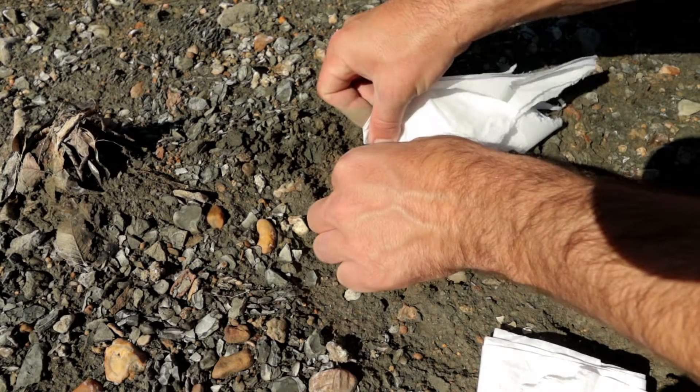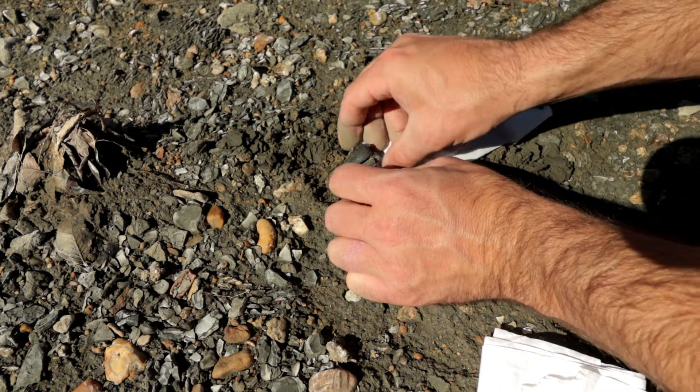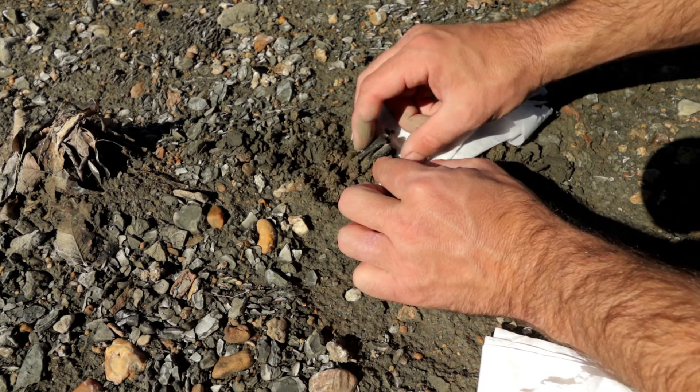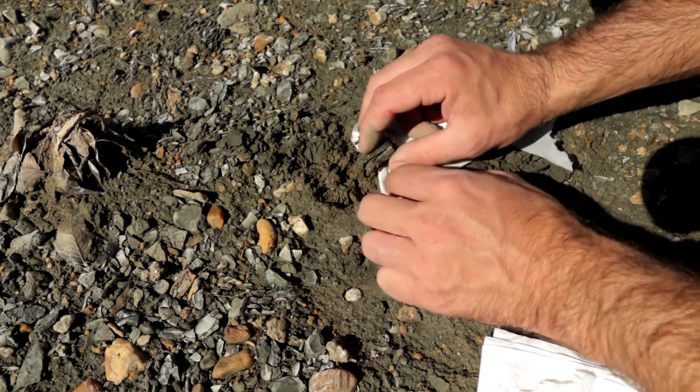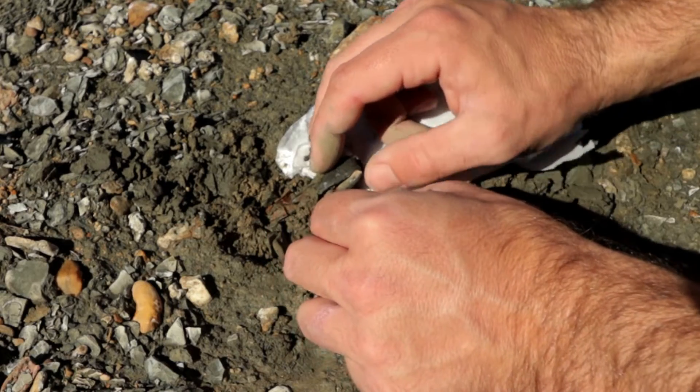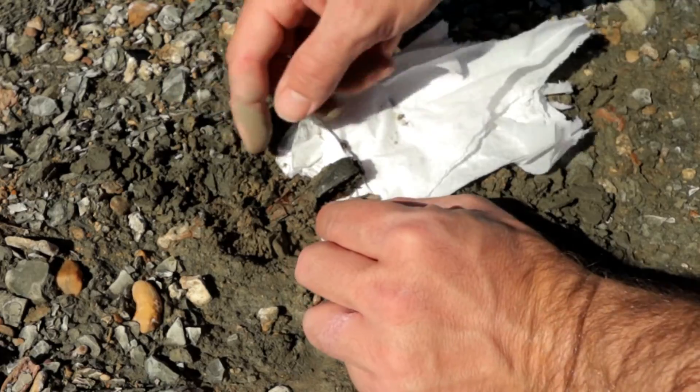I'm going to try to slide some underneath here so I can slide this out without losing any of it. Oh god. Oh no. There's so much of it Barb, there's so much. Guys, I don't think this one's going to be able to be saved.